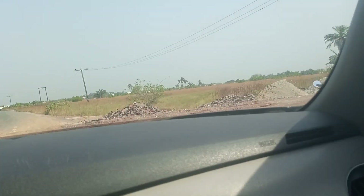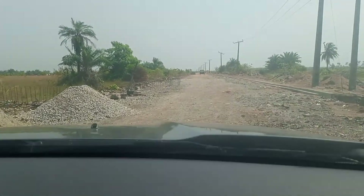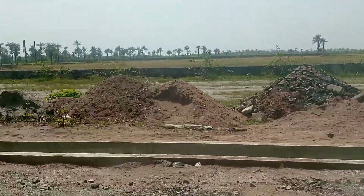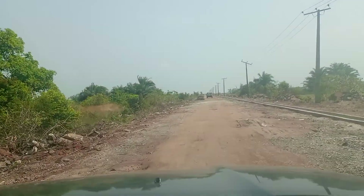Hello viewers, I'm your reliable realtor, Bright Chooks. This is the Odomi Ibejileki road. As you can see, like I told you people some months back, we have started the construction of this road that leads to our various estates.